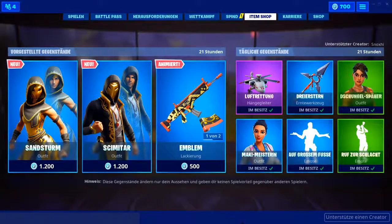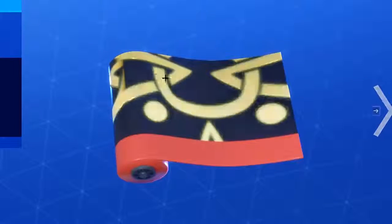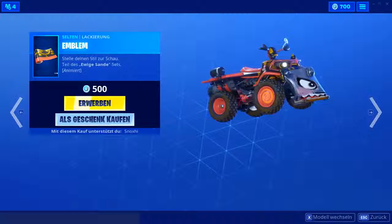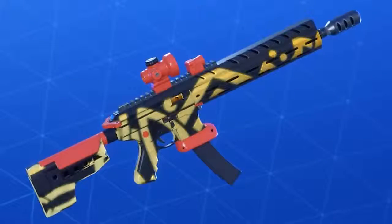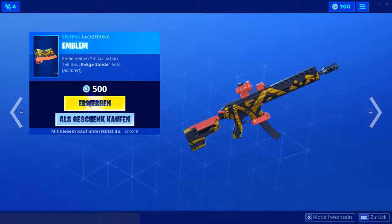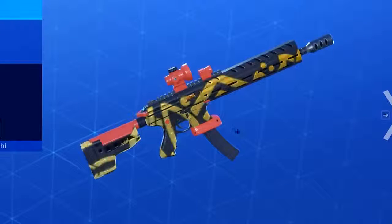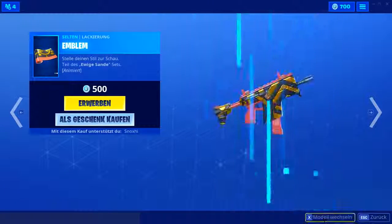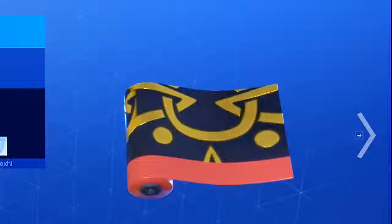Dann haben wir eine neue Lackierung drin — die Emblem-Lackierung kostet 500 V-Bucks und sie ist animiert. Ihr seht schon diesen Schimmer, der so über die Lackierung geht. Das goldene Highlight schimmert — schaut ganz cool aus. Ich würde mir wirklich eine reaktive Lackierung wünschen, die in den Shop kommt und quasi schussreaktiv ist, also die wirklich, wenn man schießt, so einen Lichtstrahl über die Waffe schießt. Mich stört ein bisschen das Rot, aber ansonsten finde ich die Animation auf jeden Fall ganz schick.